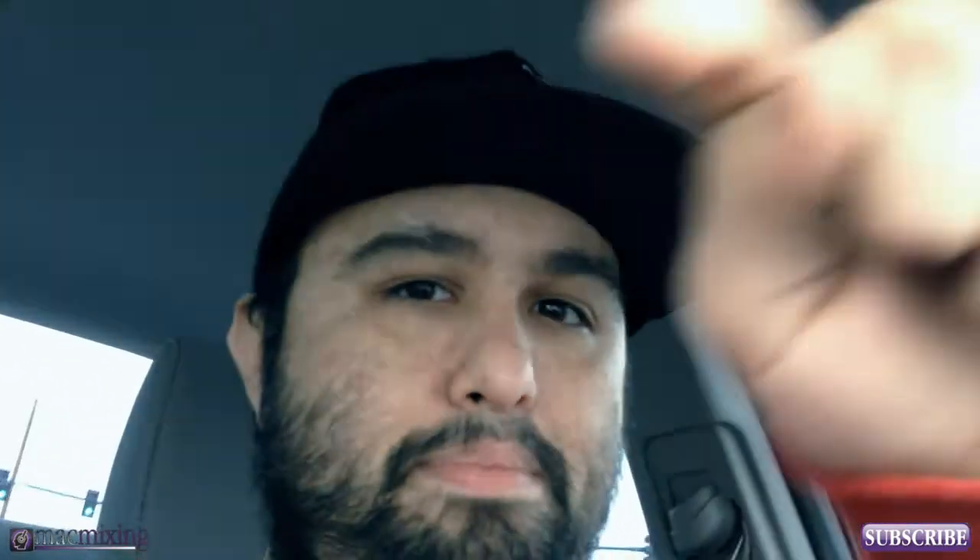Anyways, thanks guys for watching. Go check out my channel Mac Mixing and my other channel Mac Mixing Audio. Mac Mixing is basically all Apple stuff. Mac Mixing Audio is all audio production stuff, because I do audio production and that's what I love to do. I also love Apple. Thanks again for watching, this is Dom from MacMixing.com. Please subscribe — you know where the button's at. Have a good day.